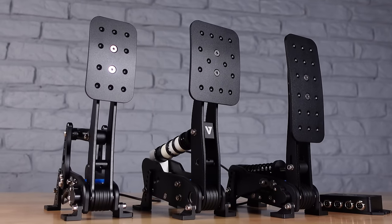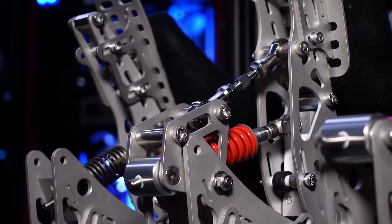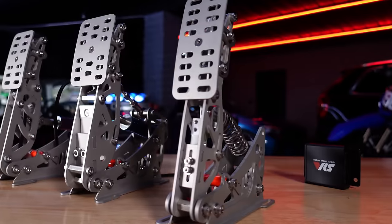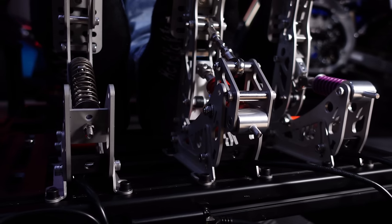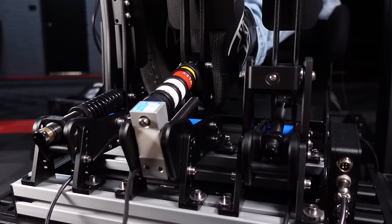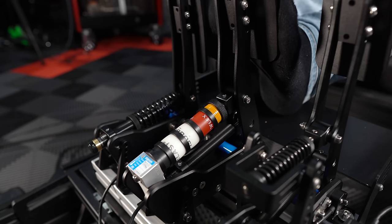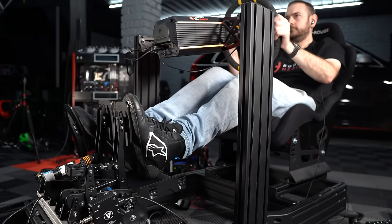Moving on to best value for money in the mid to high end range. That award this year is split between the VNM pedals and the VRS Direct Force Pro pedals reviewed throughout the course of this year. We reviewed a lot of pedals — some really good ones offering great value, some that looked really cool but didn't represent good value compared to these other options. Both the VNM and VRS Direct Force Pro are absolutely fantastic: they provide a fantastic driving experience with plenty of adjustability, from rock solid like a GT3 or F1 car all the way through to a more street car feel.